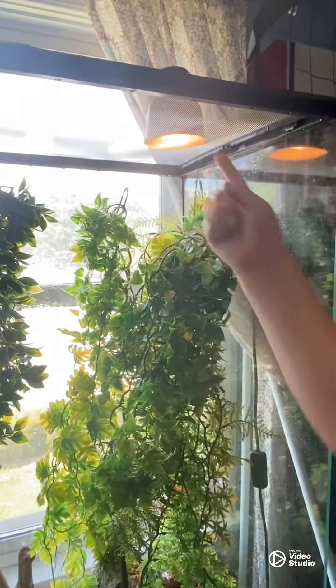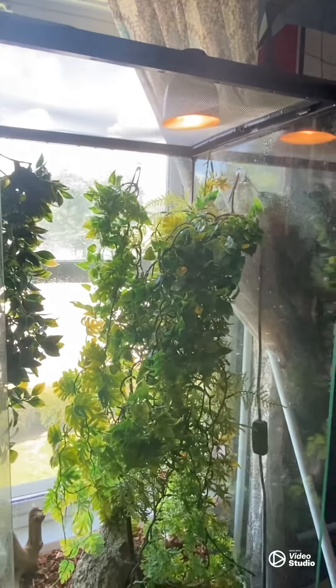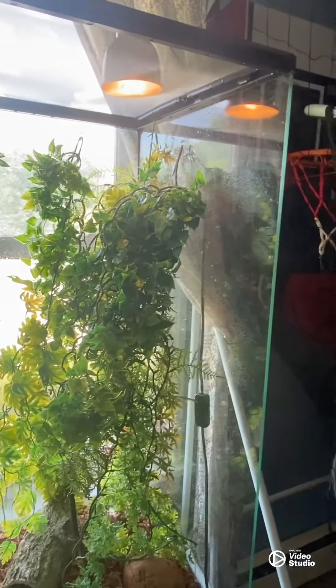I would say it probably gets up to 100 degrees up there. Also, these bulbs burn out every three or four months, so they burn out pretty often. They're not that expensive though — I think they're about four dollars, so it's not that bad.